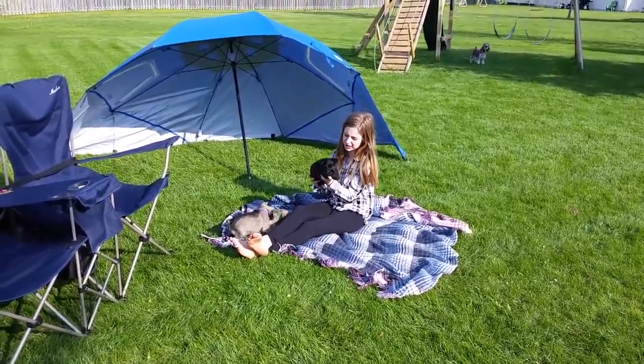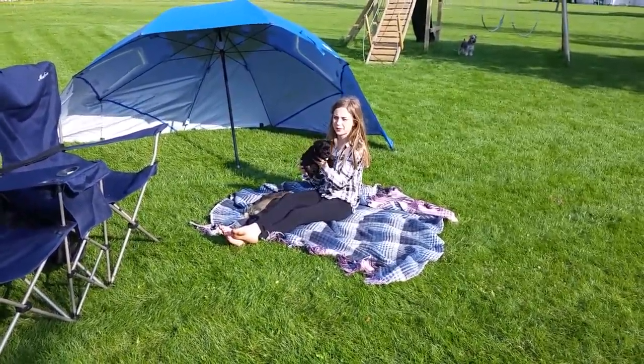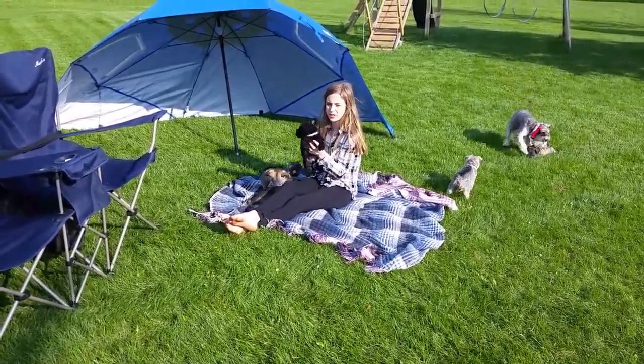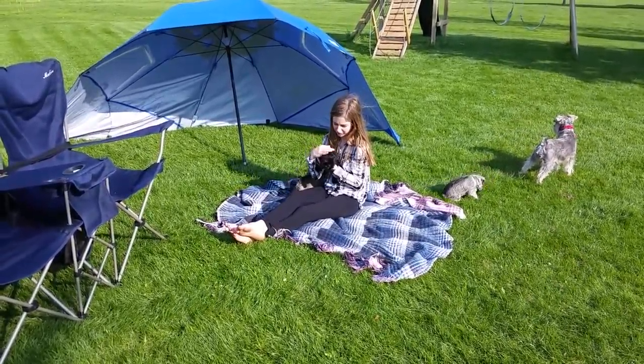Hi, these are Miniature Schnauzers, not your puppies for sale. They're six and a half weeks old today. And this is Pippin, she's a female, and she's already sold.